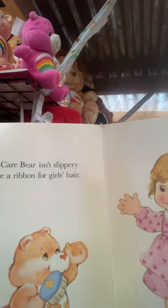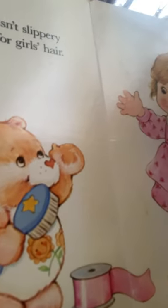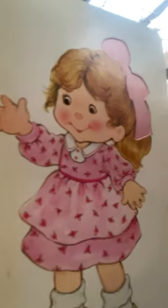We put Baby Tugs up here on Lots of Love — Lots of Heart elephant on top of his head. Lots of Heart is a Care Bear cousin, so the Care Bears have cousins like we have cousins — bears that are related to them. 'A Care Bear isn't slippery like a ribbon for a girl's hair.' So there's Friendship Bear — you can tell because of the two flowers on her belly — and there is the ribbon in the girl's hair. This is vintage, but the ribbons we wore as little girls were satin, so they felt very slippery.